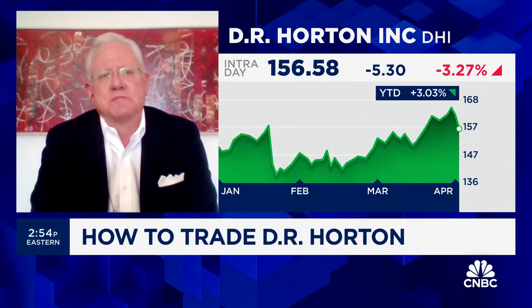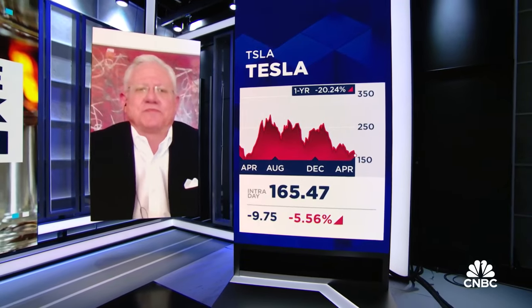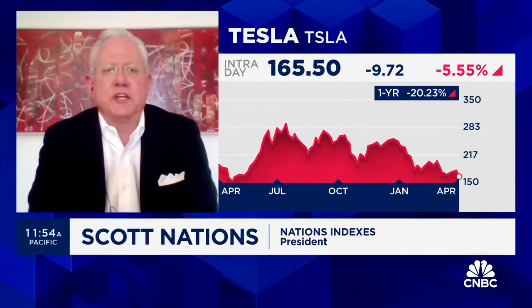Let's move on to the stock that everyone used to love but now everyone likes to whoop on — that's Tesla. Shares of the EV maker are under pressure after reporting deliveries have dropped 8.5% from a year ago. Your trade on Tesla?